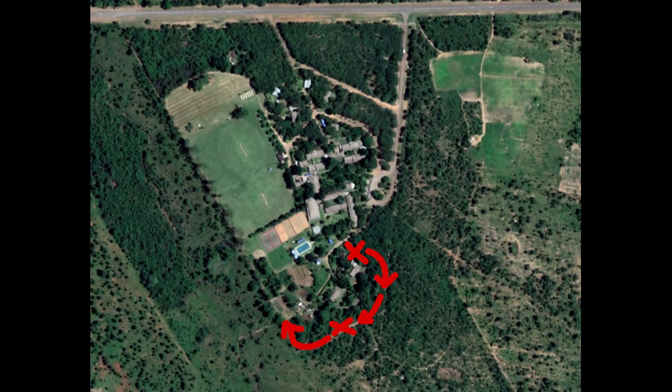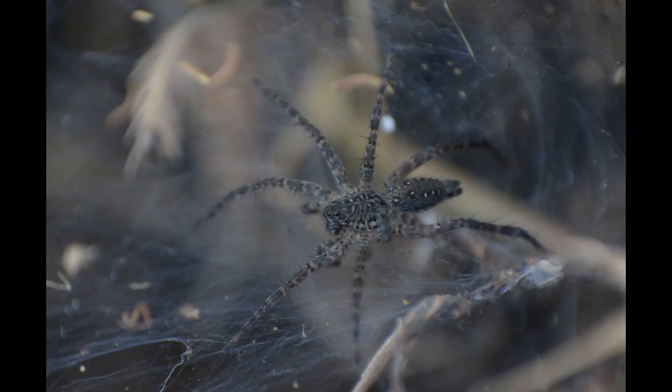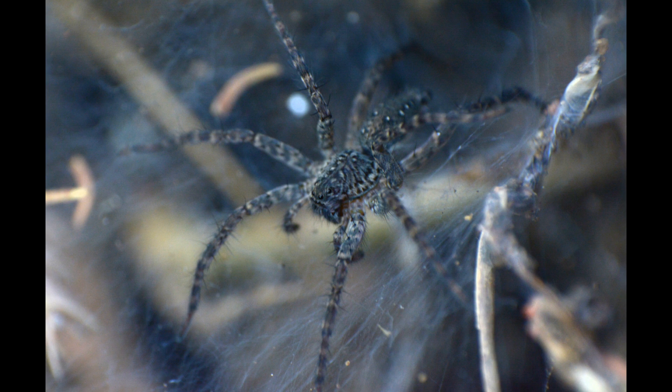Moving on, the path widens into a seldom-used road, spotted with the funnel-shaped webs of the funnel weaver family, like Elendidae. They are normally very shy and hard to photograph, but I did get a decent look at one whose web was on the edge of a large hole.